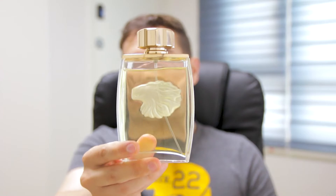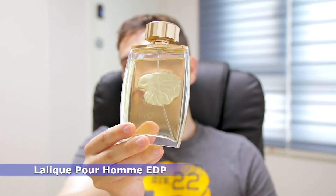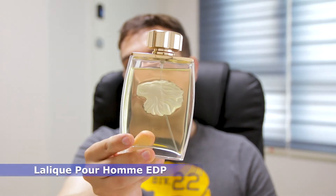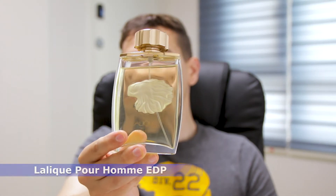In the 7th position, I have another perfume that is quite mature, quite old school. This one is from the house of Lalique, and I'm talking about Lalique Pourron. It does not have a super citric opening, but the opening is quite barbershop-y — you can get the lavender, the oakmoss, and some citrus as well.